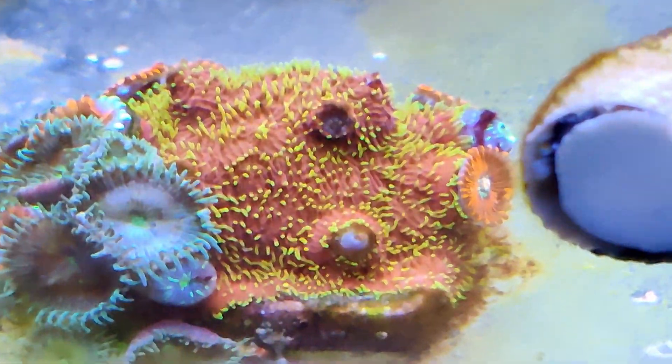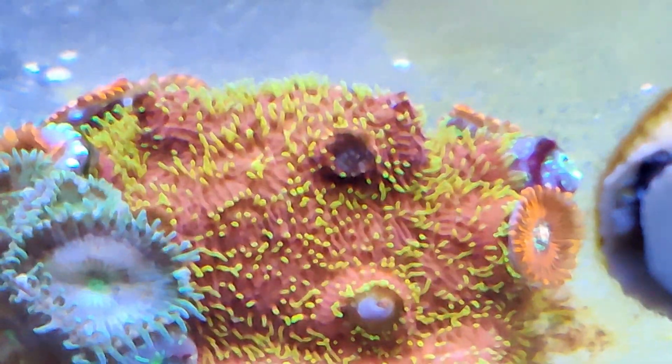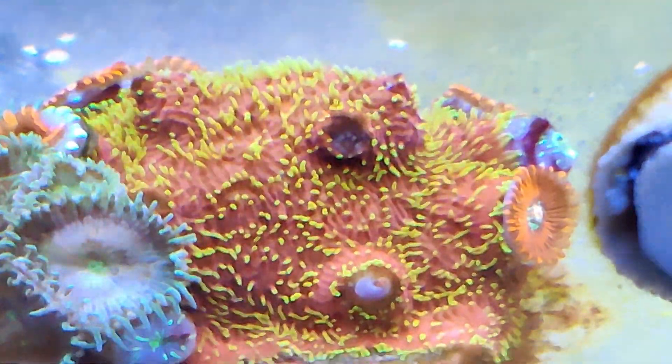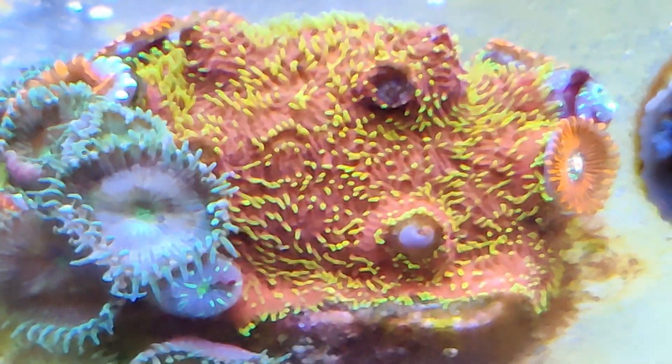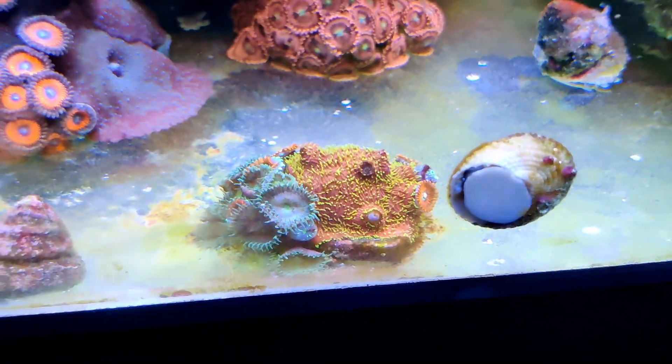Managing a coral reef tank is a pursuit that for many of us holds a multitude of varying rewards. For instance, we have the privilege of watching these magic rocks grow, change color, and proliferate.